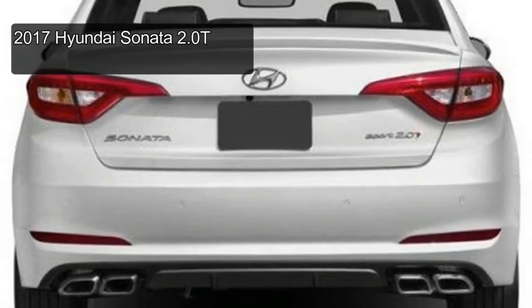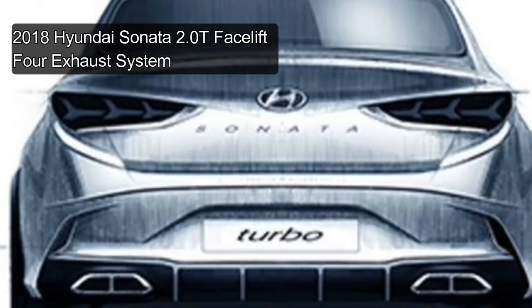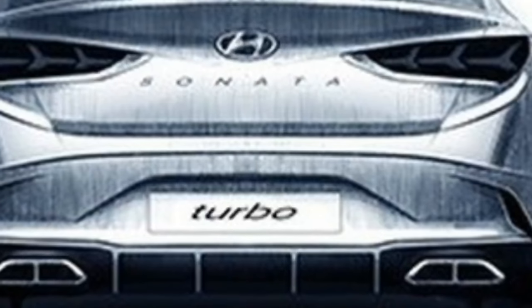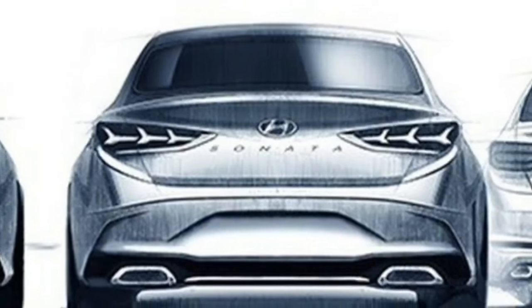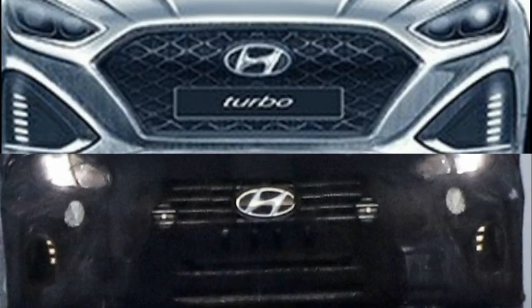Talking about the powertrain, we can expect something more powerful or at least similar to the current model. The most powerful Hyundai Sonata lineup powertrain is a 2.0 liter turbo, which provides a peak power of 245 horsepower channeled to the front wheels through a 7-speed automatic gearbox with two clutches. There is also the possibility of using the new 2.0 liter turbo engine already used in the sporty i30N, with 260hp (194kW), which would make the new Hyundai Sonata Facelift more powerful and slightly faster than the current model.